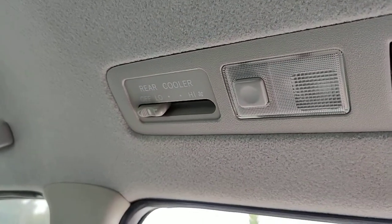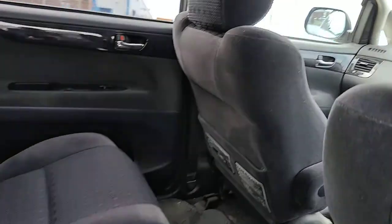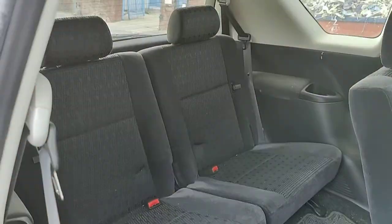There's your rear cooler. We've got two big seats in the boot.